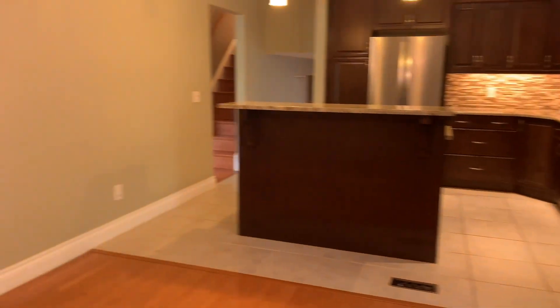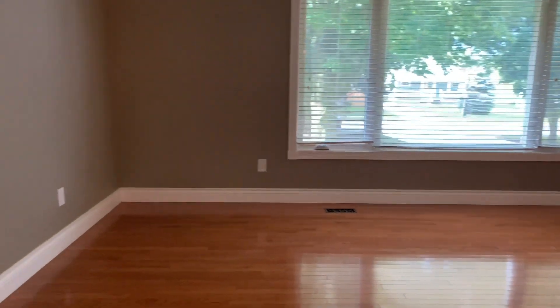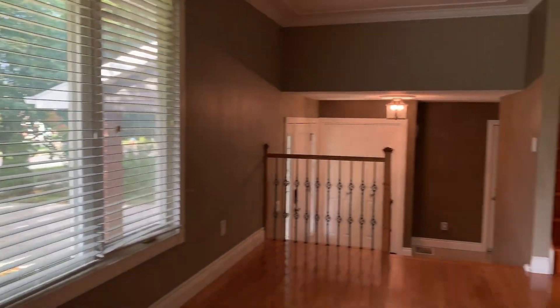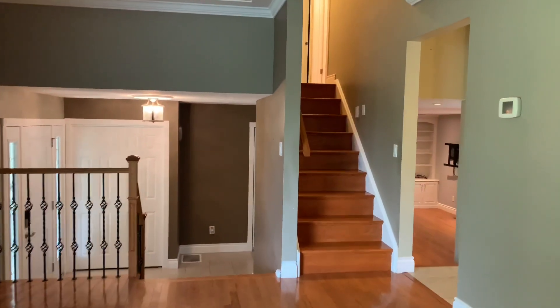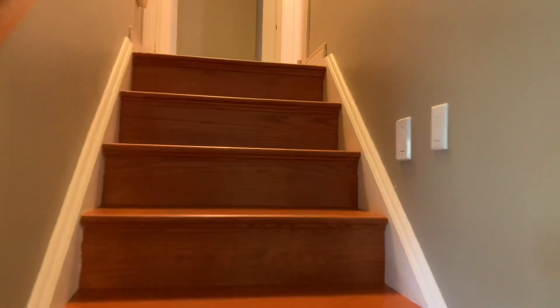Remember folks, this house is ready for immediate occupancy. You have this massive living room with crown molding around the ceilings. And then up to the sleeping level.